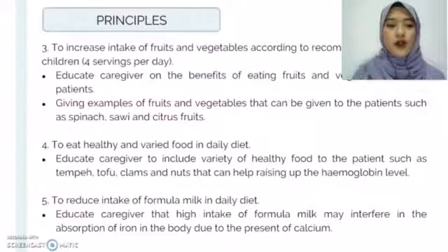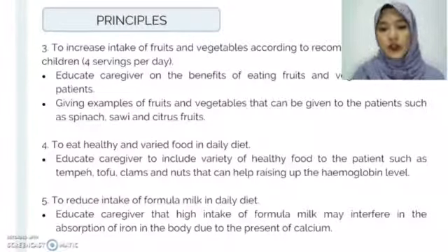For the fourth objective, we will educate caregivers to include a variety of healthy foods for the patient, such as tempeh, tofu, clams, and nuts, that help raise the hemoglobin level in the body. And lastly, to reduce intake of formula milk in daily diet, we will educate the caregiver that high intake of formula milk may interfere with iron absorption in the body due to the calcium in the milk.